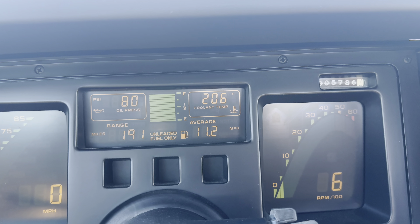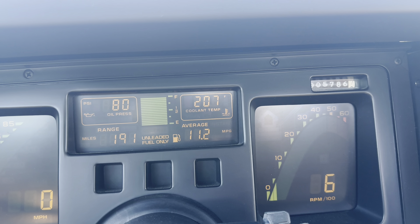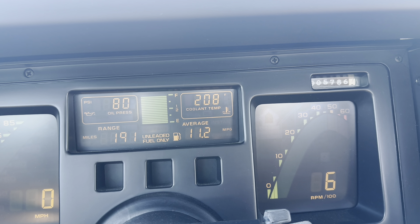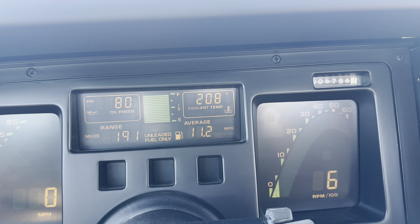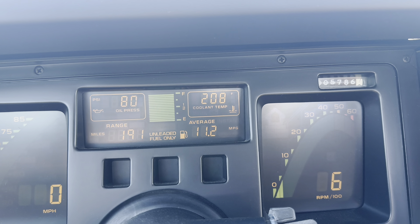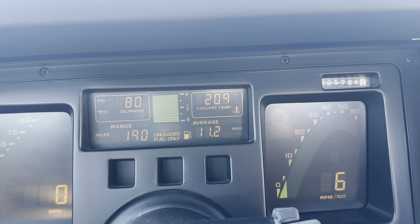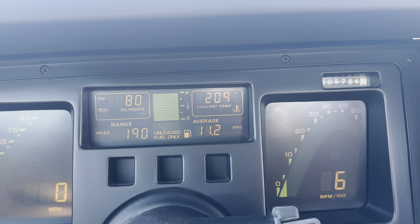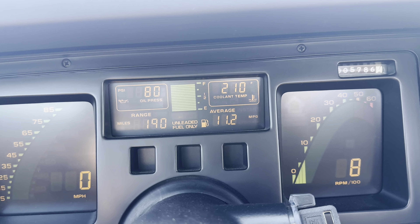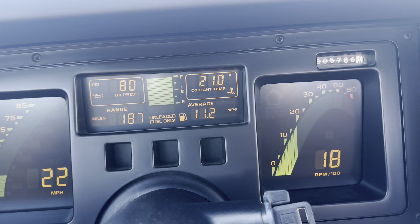But sitting at this light, about two minutes now, we're flying up to 206 from about 194. These guys do not like to sit at idle. They do not like to sit with the AC on. They're not designed for that — these cars like to move. They're not engineered to sit at idle. They do not have the coolant fan capacity to do so, unfortunately.